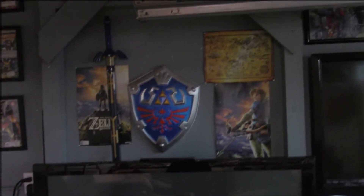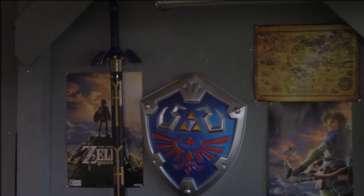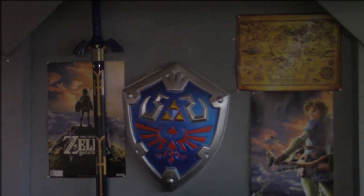Above the TV in the garage here, I've got a little bit of a Legend of Zelda shrine. I got the Master Sword, the Hylian Shield, both those posters from Breath of the Wild. This map here is actually from the Zelda Monopoly Collector's Edition.